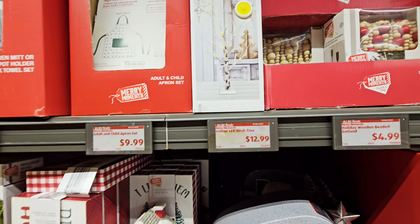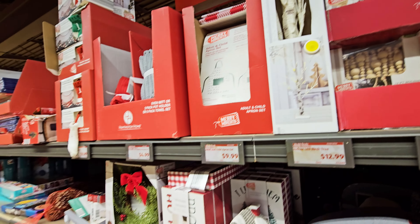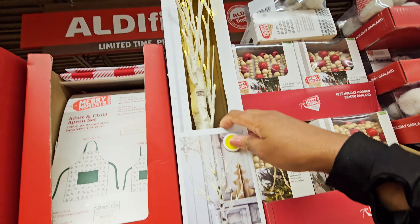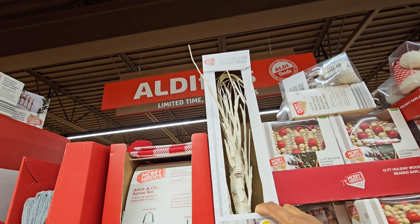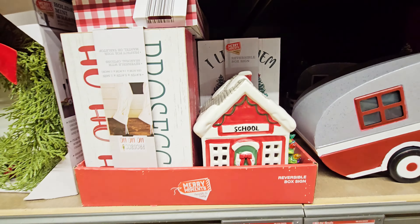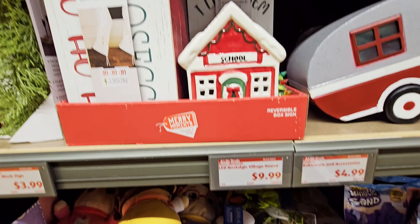They have this LED birch tree. I want to see if it lights up — I mean, I know it lights up but I was trying to see if it worked to show y'all. They have this village house — oh, that's a school — $9.99.